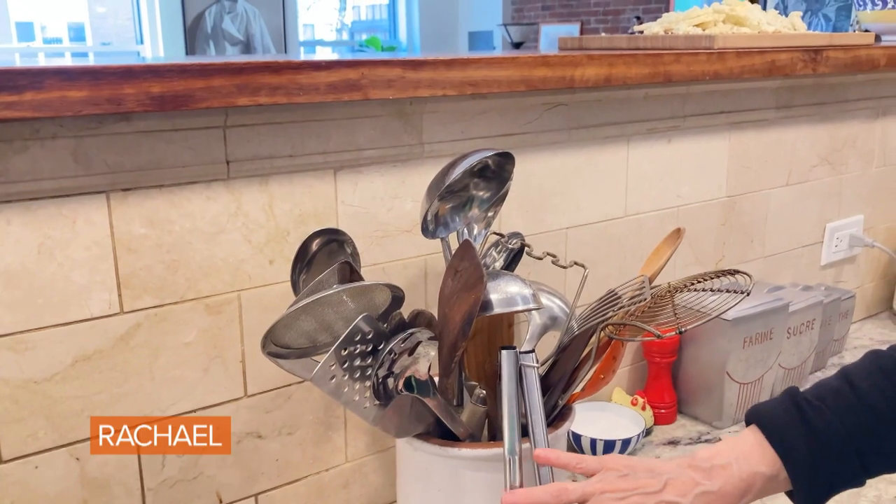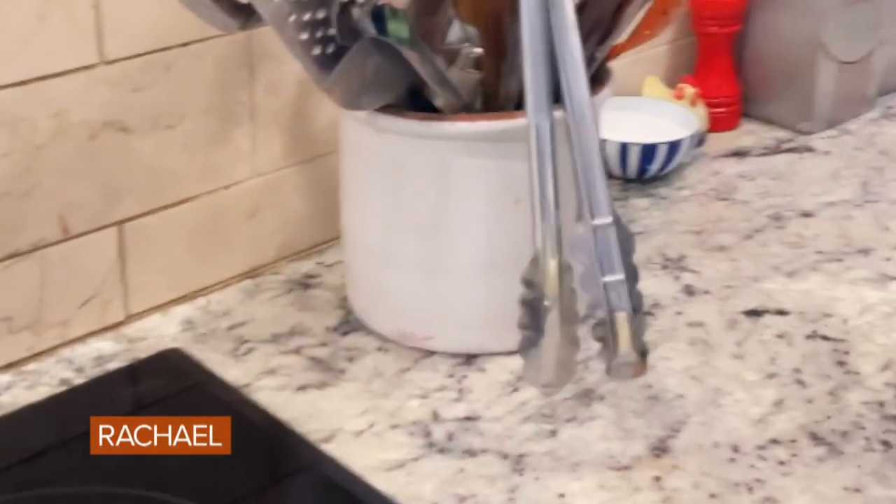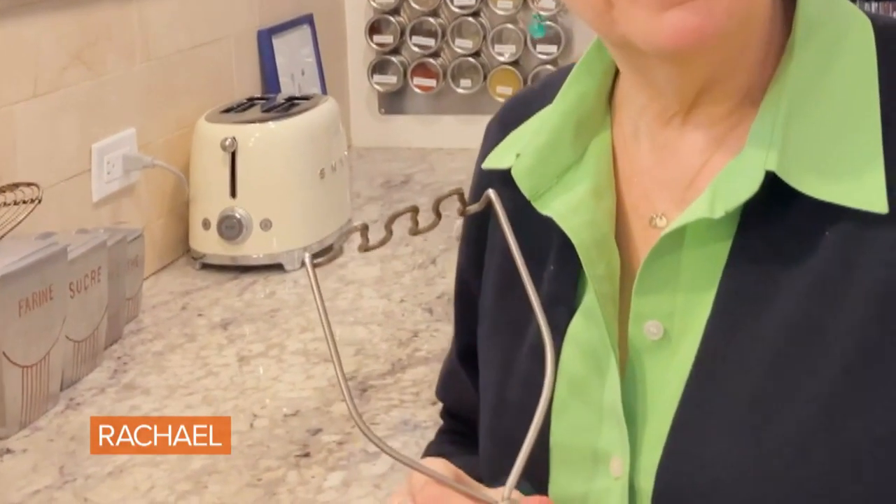My favorite tools are my tongs. I have two different ones — I use one for meat and one for vegetables when I'm cooking dinner. This one is from my mother-in-law Esther. We use this a lot: I use it for mashed potatoes, the obvious, and I use it for guacamole.